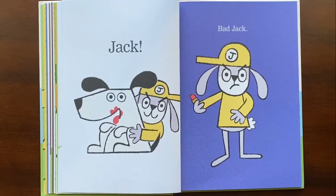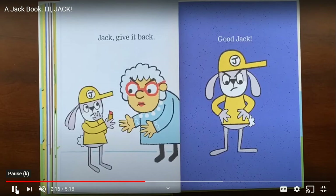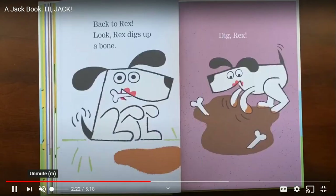Jack! How do we know? What's he holding? That's right. Bad Jack. Jack, give it back. What is he holding again? The lipstick — that's right. We don't see it anymore, so he must have given it back. Good Jack. Back to Rex.